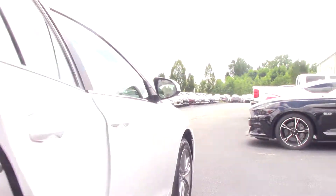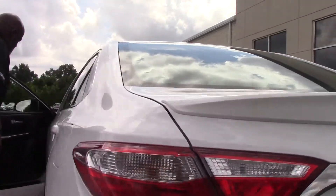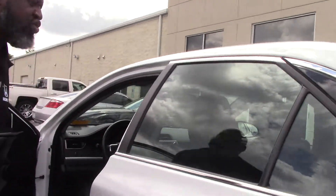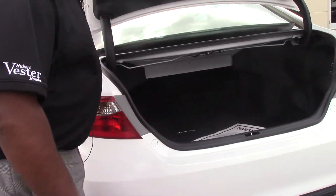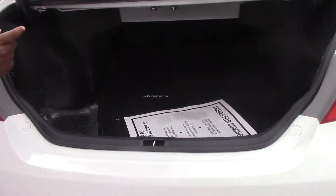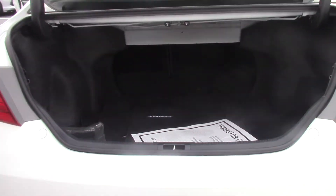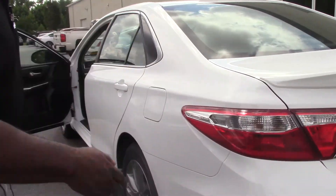It is sporty and classy, with the rear spoiler on it. Let's look at the trunk — as you see how roomy it is. The seating is 60-40 split seats. This car is almost brand new. To be a nice pre-owned vehicle, it's the SE model.